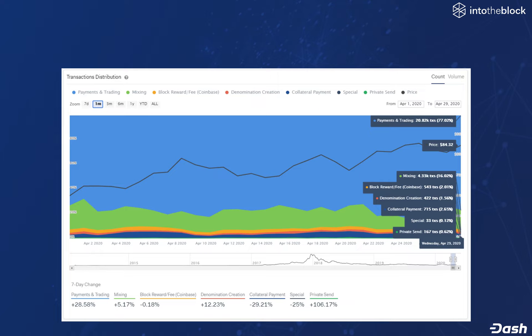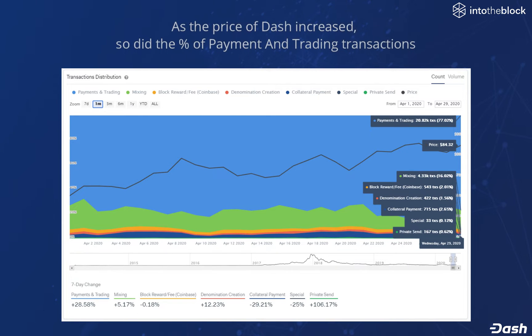As the price of Dash increased during April, so did the percentage of payment and trading transactions. In fact, we see that for the past 7 days, that figure increased almost 30%.